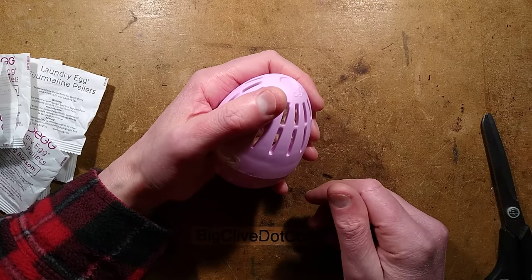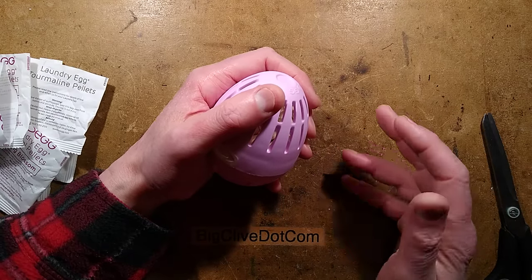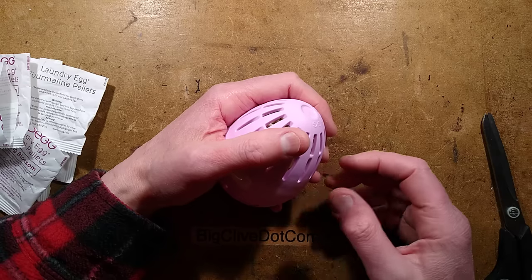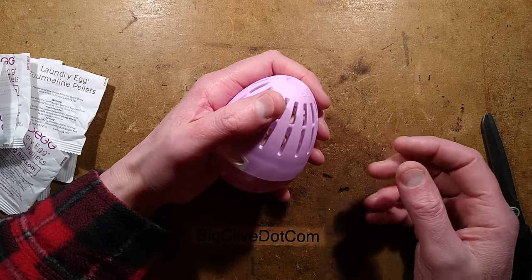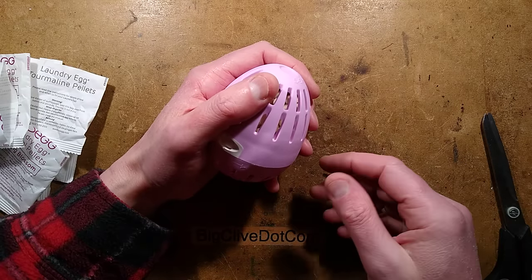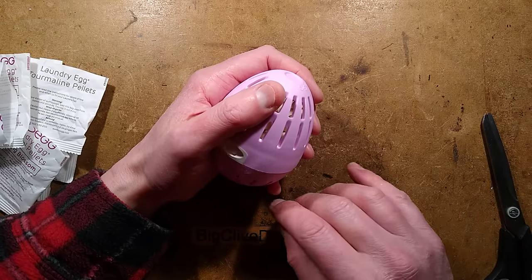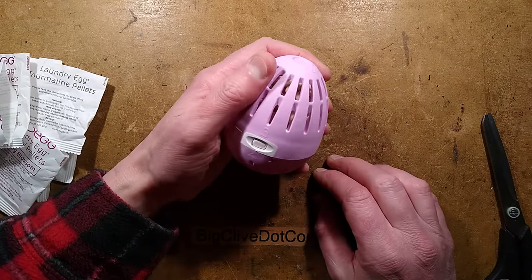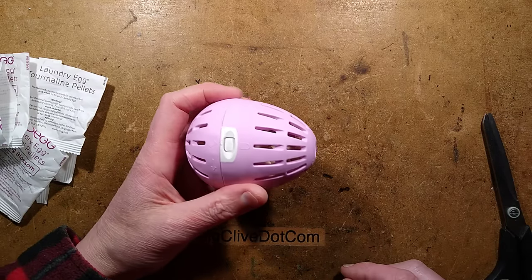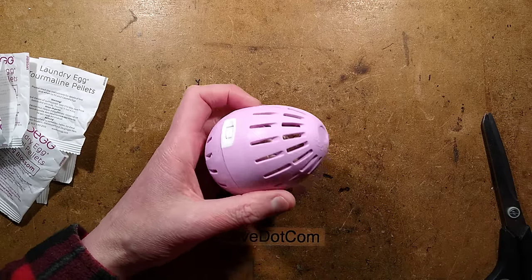Bachelor tip by the way: if you squirt too much washing up liquid — that's dishwashing detergent — into your washing machine and it all foams up, add some fabric conditioner. Just a scoop of fabric conditioner washed down through the powder compartment into the machine will get rid of all that foam very quickly. That's your tip for the day.